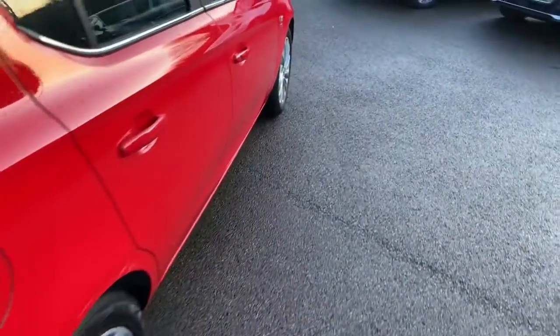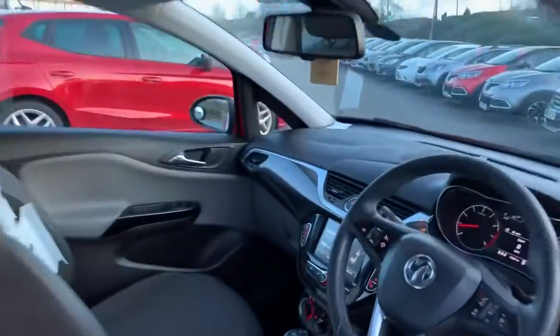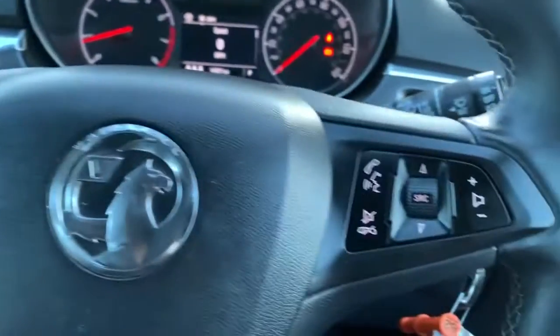Heading on the way down the driver's side and onto the inside to show you some of the features in there. We are going to start with the multi-function steering wheel — on your left there speed limiter and cruise control, and on the right media system and Bluetooth controls.